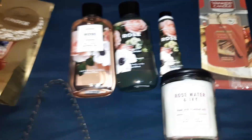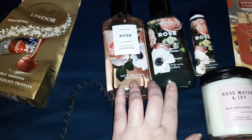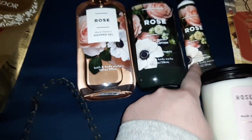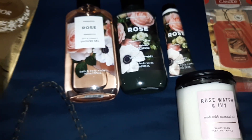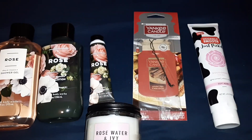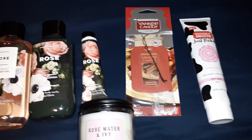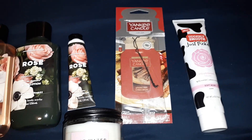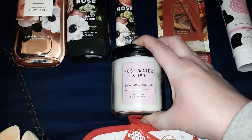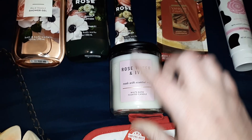I also got her the Bath & Body Works rose scented shower gel and body lotion, and it came with a little shea butter hand cream. I got her a Yankee Candle car jar in the sparkling cinnamon scent. I also got her this Bath & Body Works candle — this is Rose Water and Ivy and it smells really good.